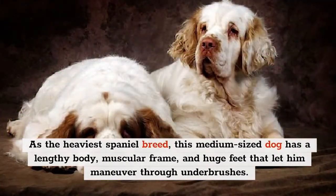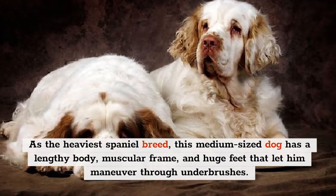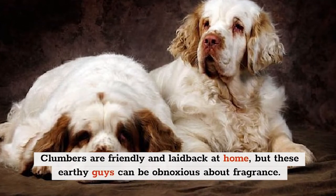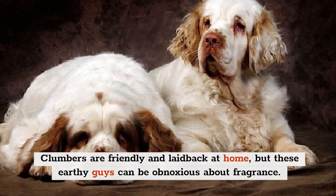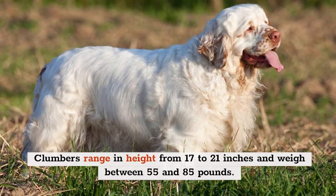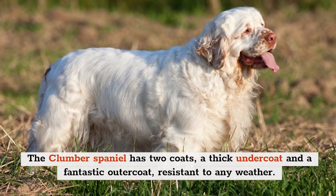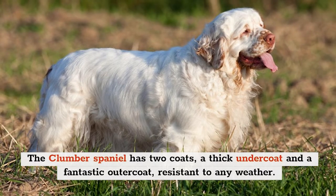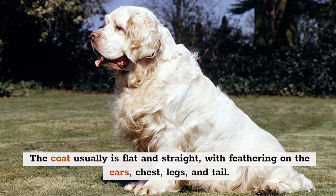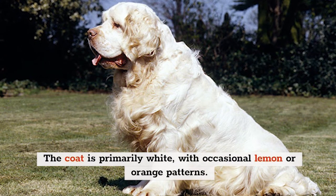As the heaviest Spaniel breed, this medium-sized dog has a lengthy body, muscular frame, and huge feet that let him maneuver through underbrushes. Clumbers are friendly and laid back at home, but these earthy dogs can be obnoxious about fragrance. Clumbers range in height from 17 to 21 inches and weigh between 55 and 85 pounds. The Clumber Spaniel has two coats — a thick undercoat and a fantastic outer coat resistant to any weather. The coat is primarily white, with occasional lemon or orange patterns.